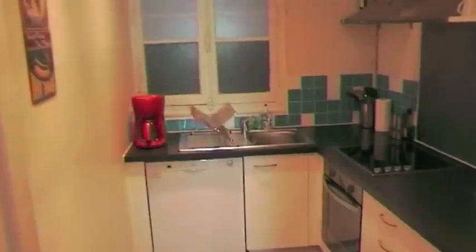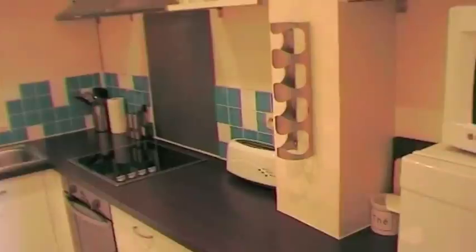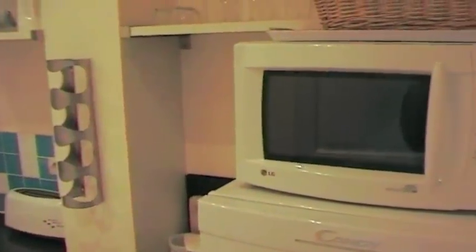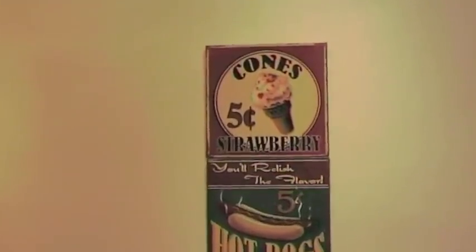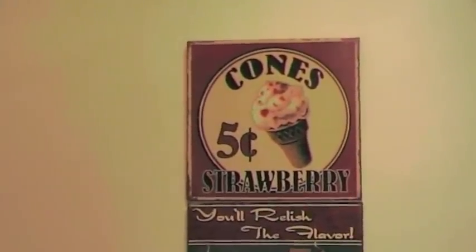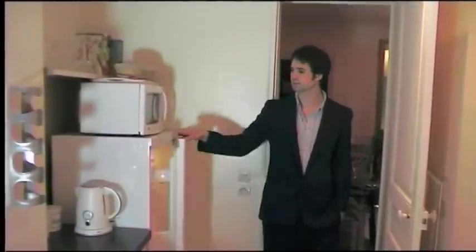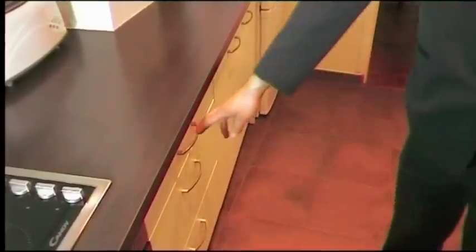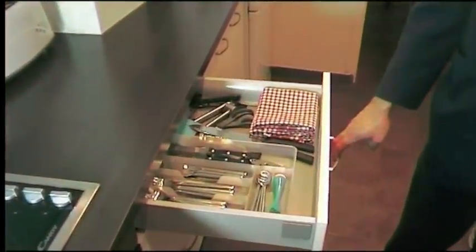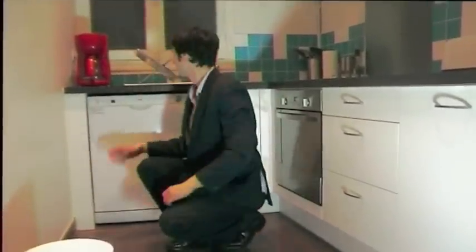This is the modern fitted kitchen featuring a vitroceramic stovetop, toaster, coffee maker and a microwave. Of course there's a full set of crockery and glasses, a large fridge and freezer, cutlery, and this modern oven and dishwasher.